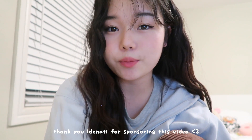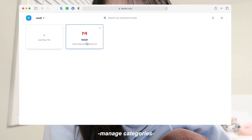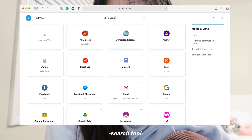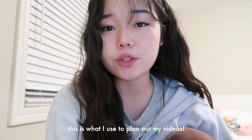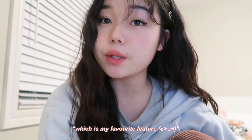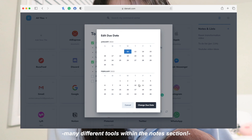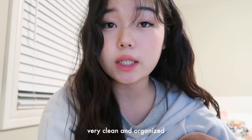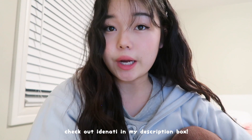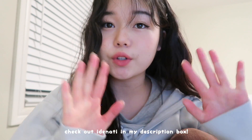I'd quickly like to pause this video to thank Idenati for sponsoring this portion. To simply put it, Idenati simplifies the internet for you — you can enter all of your login information into one area so you don't have to worry about logging in every time when accessing different websites. Furthermore, it's a great organization tool as you can add a to-do list, which is my favorite feature. I also love how you can add due dates and checkboxes next to your list. I love the design of this website because it just looks really clean and easy to navigate. You guys can check out Idenati — I'll leave the link in the description box below. Thank you guys so much for sponsoring this video.